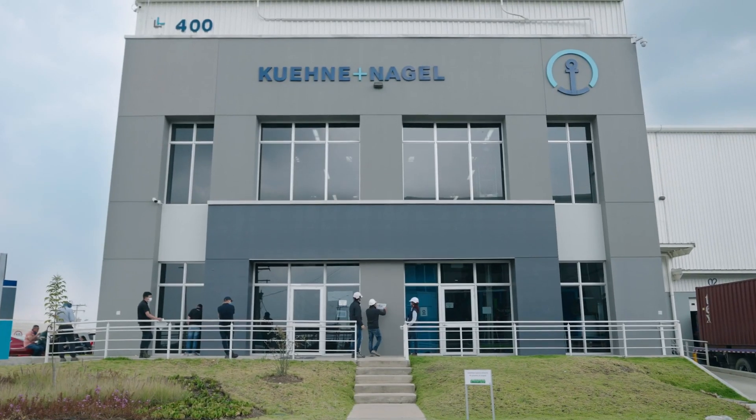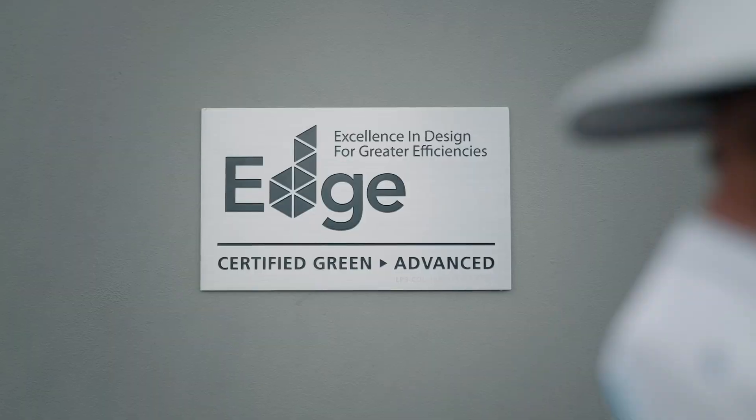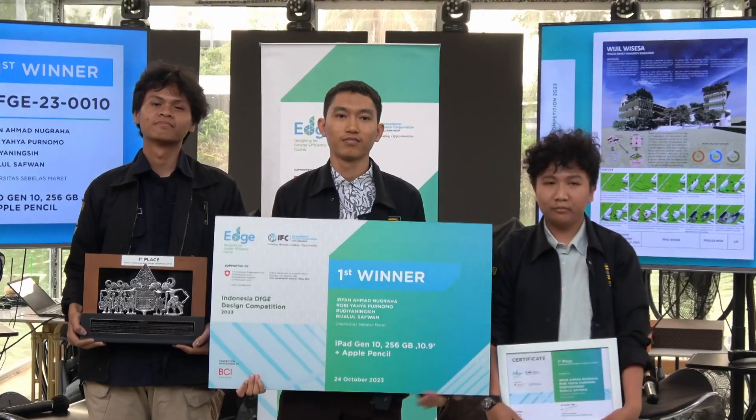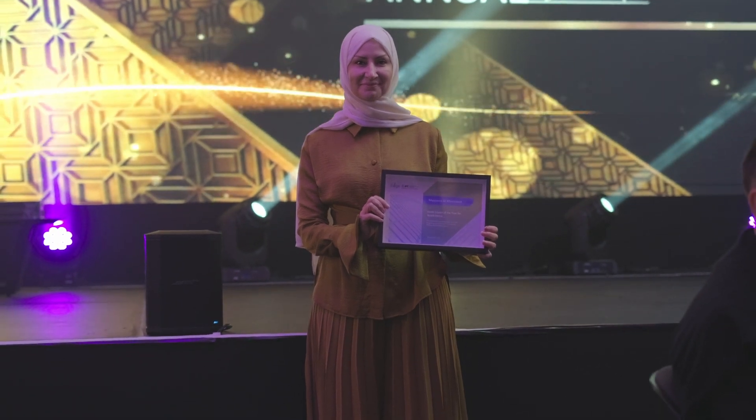An important element of DFGE and EDGE, beyond the economic impact and the green buildings we want to achieve, is also the impact and achievements on a personal level. We really hope that the persons involved in green building competitions are becoming champions for green building and are creating an impact in society and in their environment.